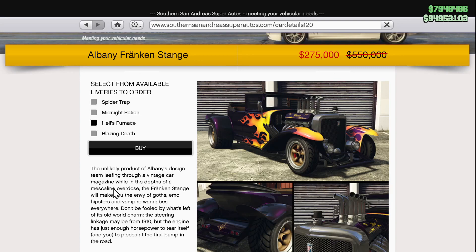Today is October 31st, which means it is Halloween. For today's video, I thought we'd do something special and review the Albany Frankenstang. I always used to think it was the Franken-Strange, just because strange made sense, but nope, it is the Stang. I don't know if that's how you pronounce it, but that's how I'm pronouncing it.